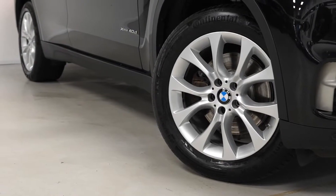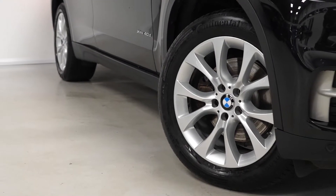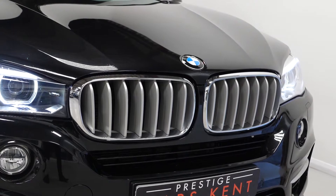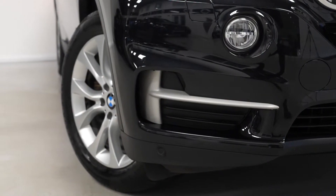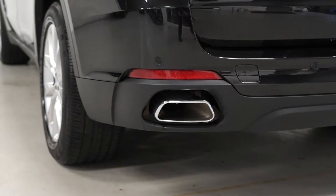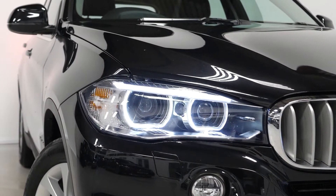Starting with some of the exterior features on this X5, you have the optional V-spoke style 450 alloy wheels. You've got chrome trim features around the exterior — the chrome kidney grille surrounds, the silver trim on the lower parts of the front bumper, and the chromed window surrounds. You've got gloss black roof rails, chrome tailpipes, LED rear lights, and Bi-Xenon headlights with LED daytime running lights at the front.